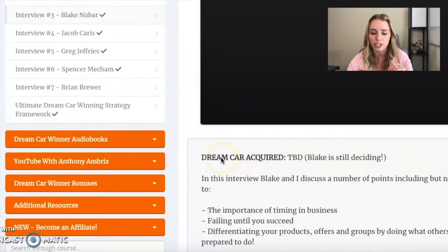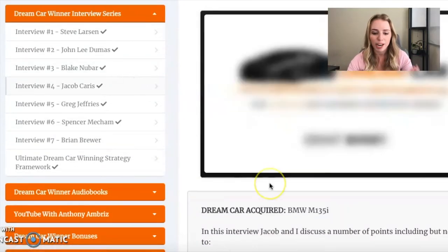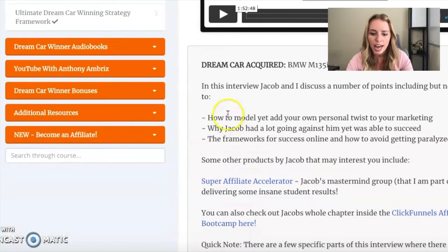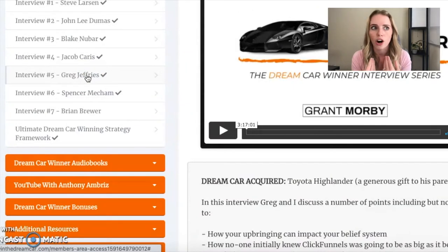With Blake Newbar — apparently he's still deciding on what car to get — the interview covers the importance of timing in business, failing until you succeed, and differentiating your products, offers, and groups by doing what others are not prepared to do. Jacob Karras is an awesome, really chill guy. His interview is like two hours and covers how to model yet add your own personal twist to your marketing, why Jacob had a lot going against him yet was able to succeed, and the frameworks for success online and how to avoid getting paralyzed.